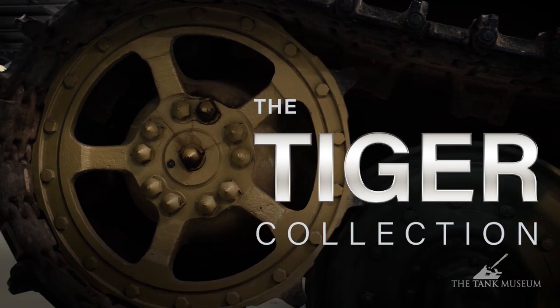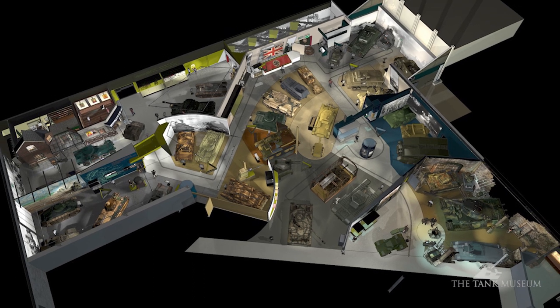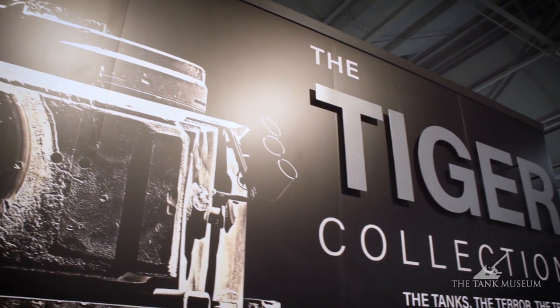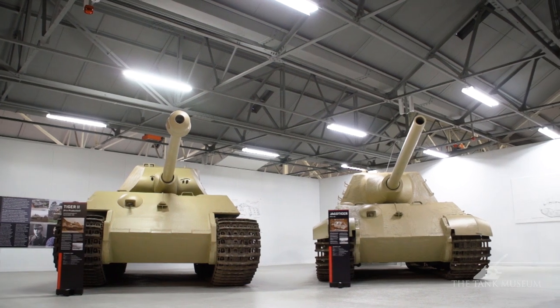A successful temporary exhibition has come to an end at the Tank Museum as work begins on an £800,000 re-display of the World War II Hall. Three quarters of a million people flocked to visit the Tiger Collection Exhibition in its two-year run, making it the most successful temporary exhibition in the Museum's history.